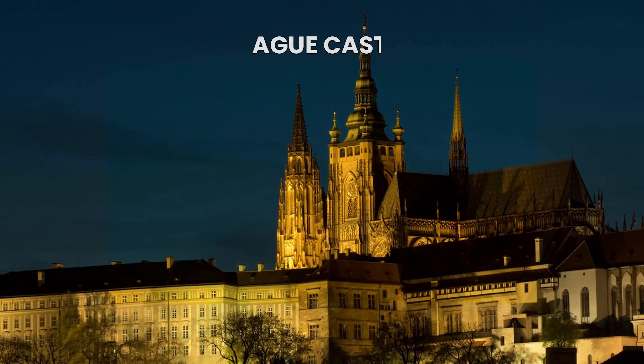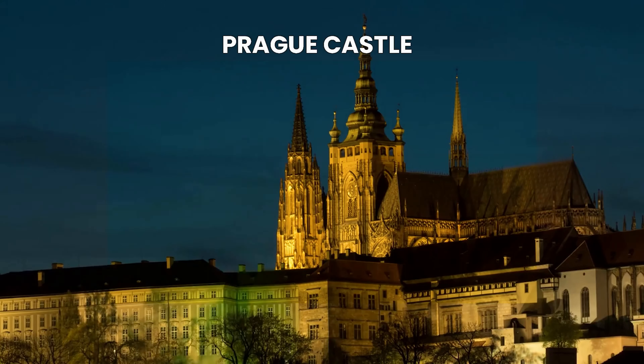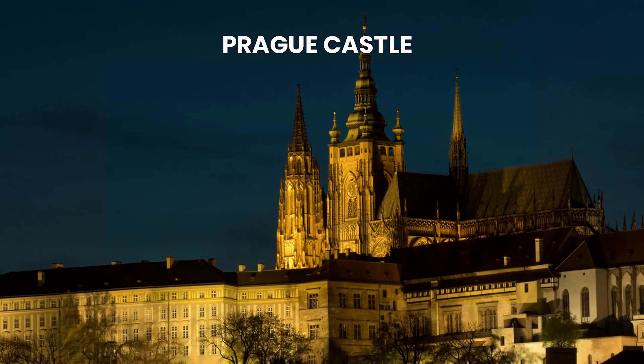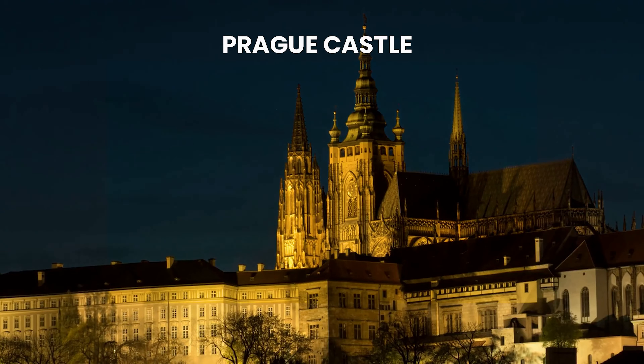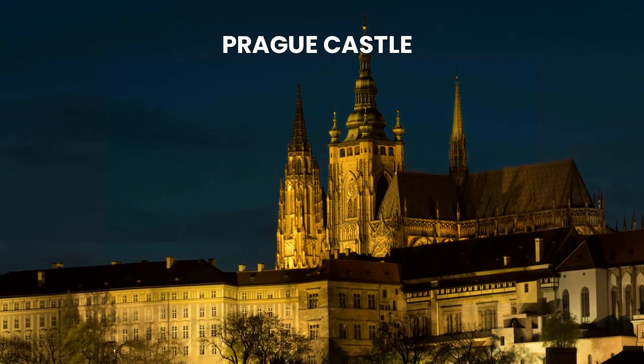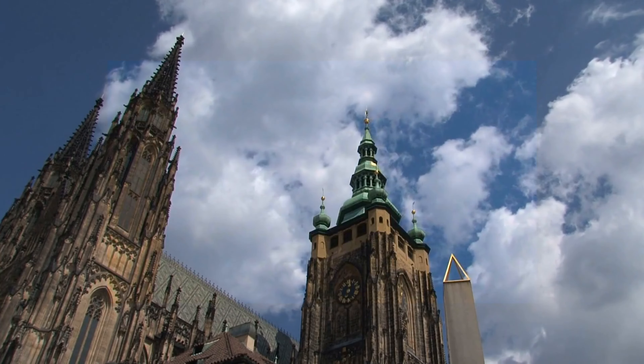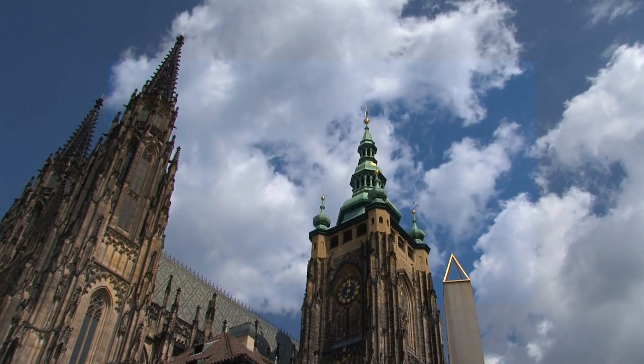Prague Castle is a sprawling complex with a mix of architectural styles, from Gothic to Renaissance. And just like Hogwarts, Prague Castle has been the seat of power for centuries, with kings, emperors, and presidents making it their home. So if you're a fan of magical stories and grand castles, Prague Castle should definitely be on your travel itinerary.